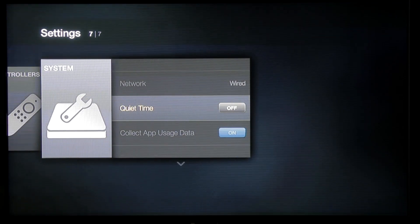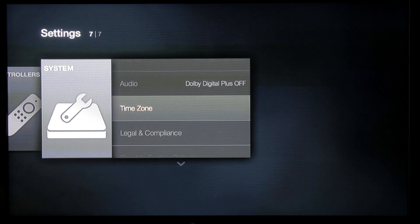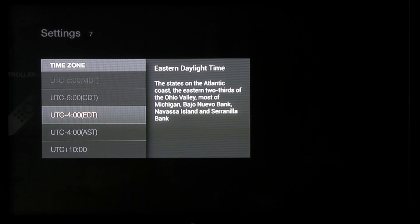In the system settings, it has screensavers, network knows it's wired, quiet time is off. Time zone is set to Eastern Daylight Time — and that is correct at 8:09.